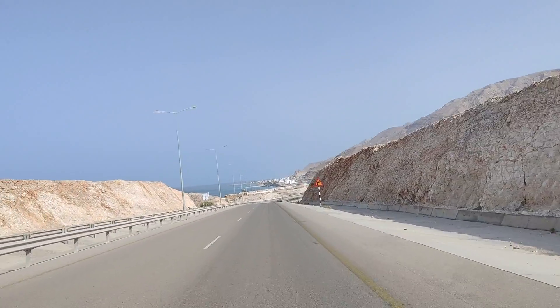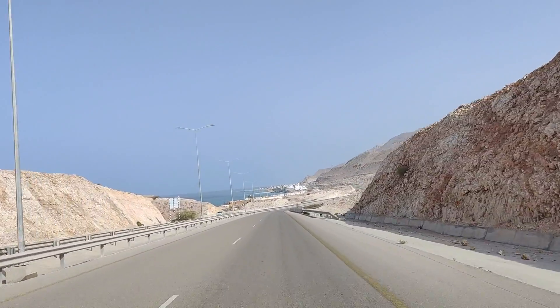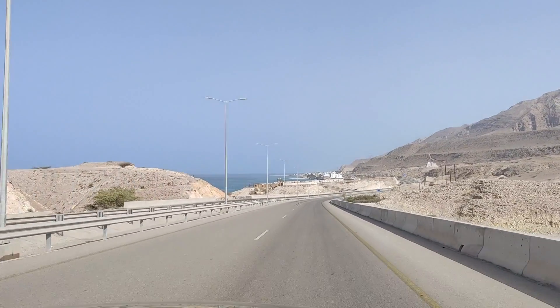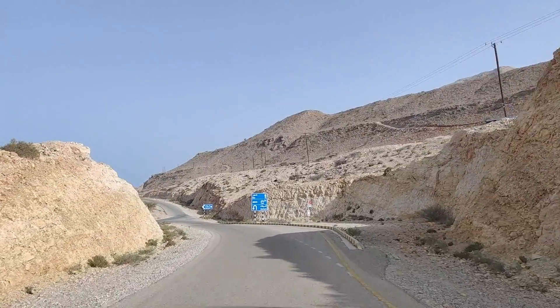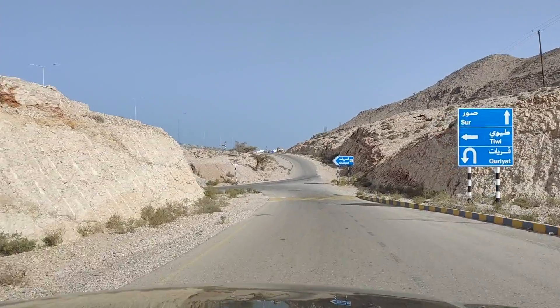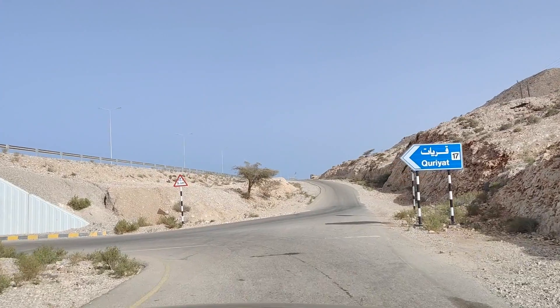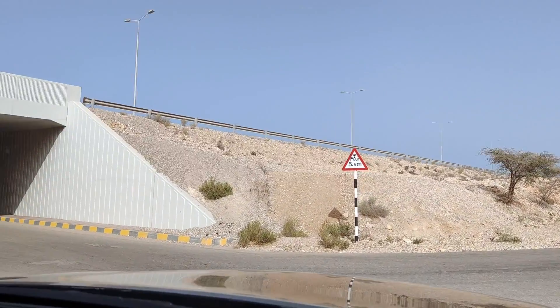Look at this. We're almost reaching Tiwi now. Let's go to the beach and look at the views of the roadside. Look at this area of access. Now we are going to the beach — we will go down the slip road, cross the road, and head to the beach.